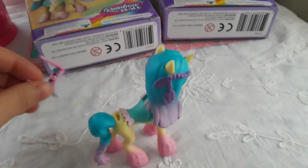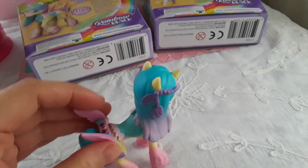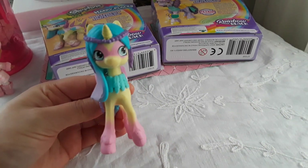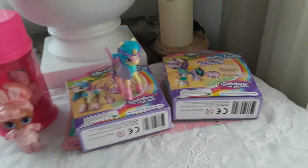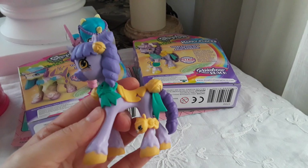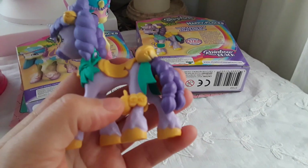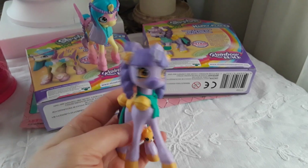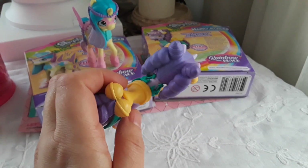This piece here is removable. Really cute. Here is the other one, and this piece here on the leg you can remove. I also like this one.